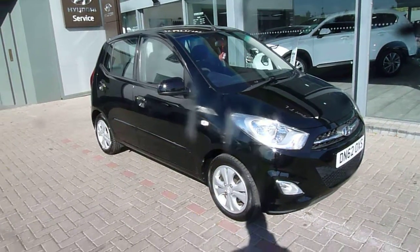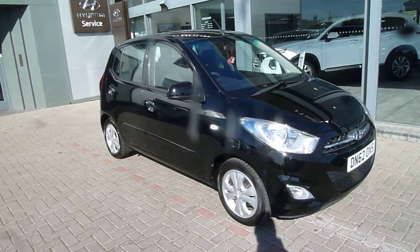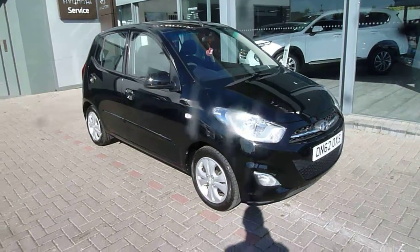Hi and welcome to JTU's Hyundai i10. My name's Rob and I'm just going to take you around this used Hyundai i10 1.2 petrol active model, so mid specification, on a 62 plate doing just under 25,000 miles.